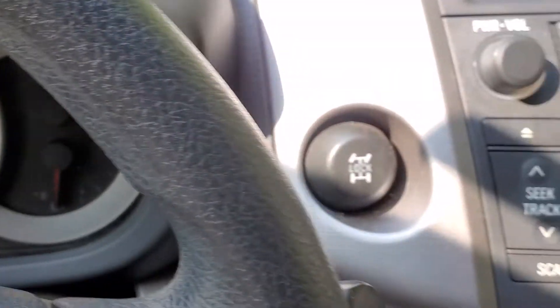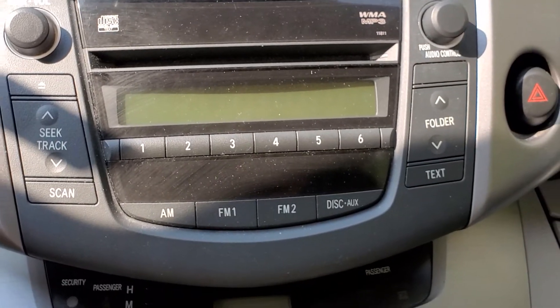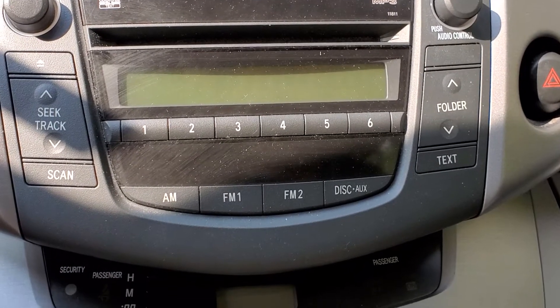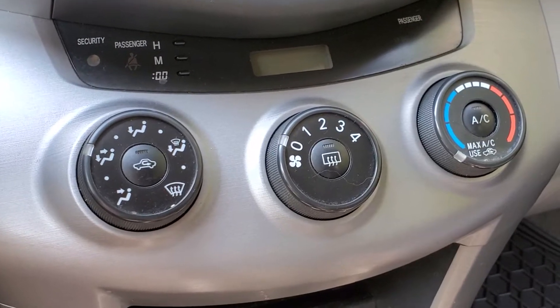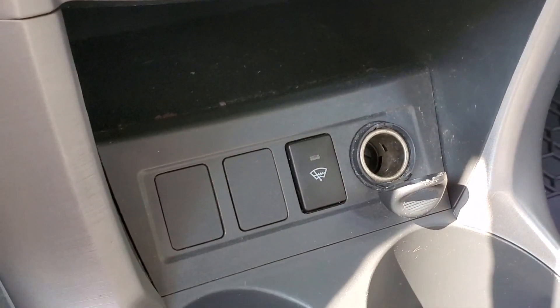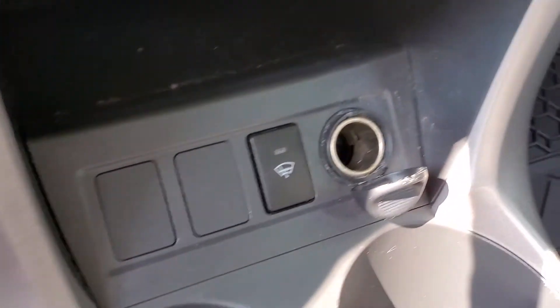To the right of the steering wheel you will see the entertainment system — it still plays CDs with MP3 capability. Moving down to the climate control, there's your air conditioning and it is manual. Down below that will be your windshield de-icer to help with those windshield wipers when they get stuck to your window.